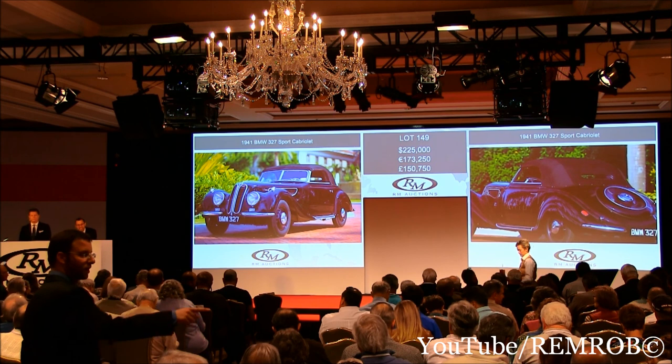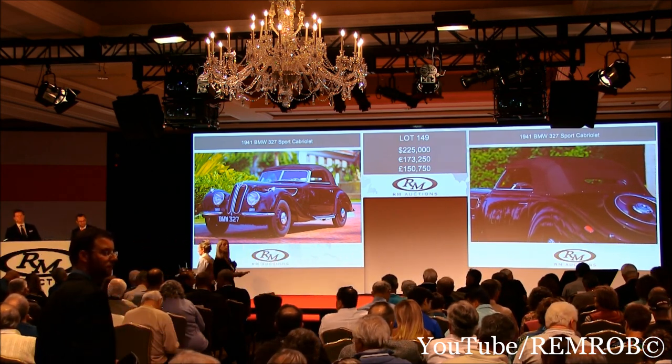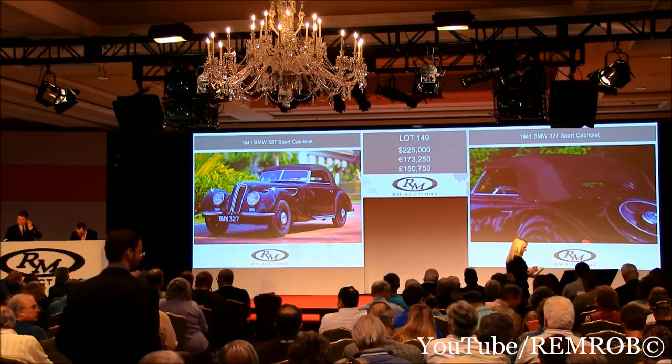Well done. $225,000. Can I get your number, Jonathan? 5525. Well done, sir. 5525.